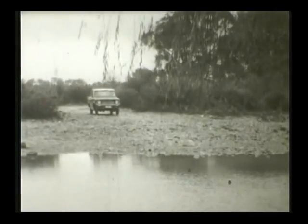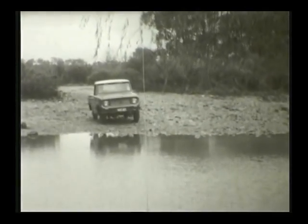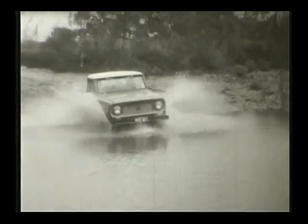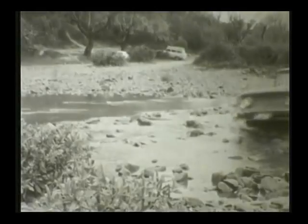Meet the International Scout — Australia's newest, most advanced, go-anywhere, four-wheel drive runabout. An exciting new idea in a good-looking, hard-working, all-purpose vehicle.